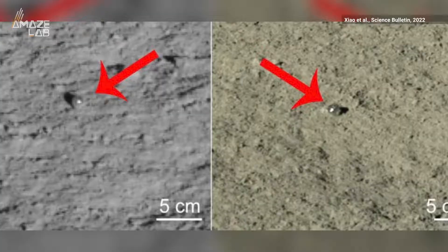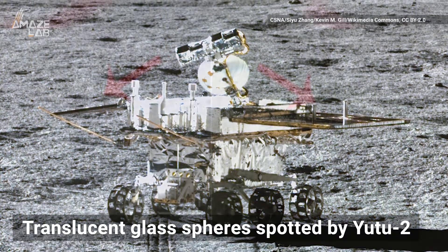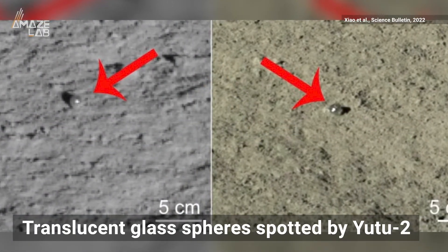Has an alien visitor lost its marbles? China's Yutu-2 rover has spotted two small spheres of translucent glass sitting atop the lunar surface on the far side of the moon, measuring 1 and 2.5 cm in diameter.